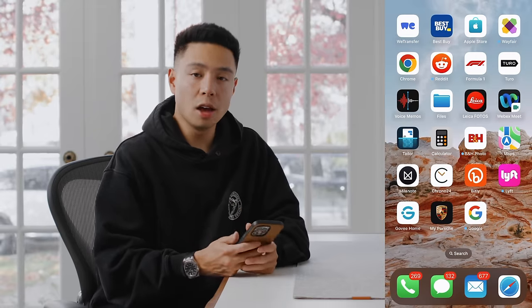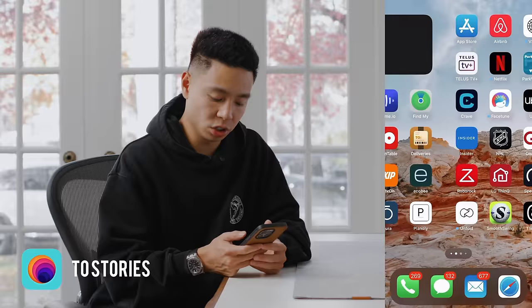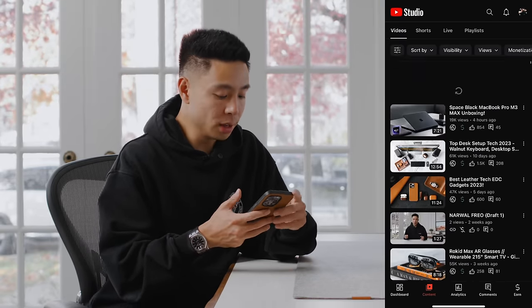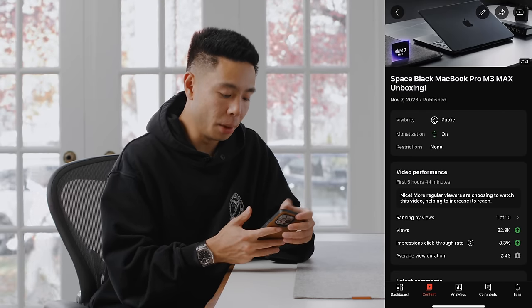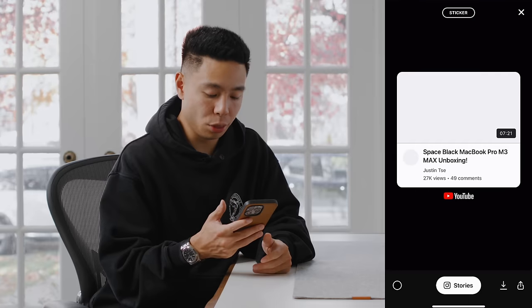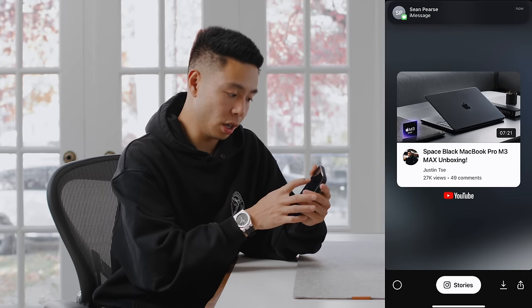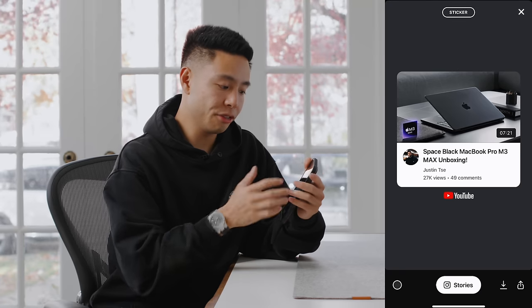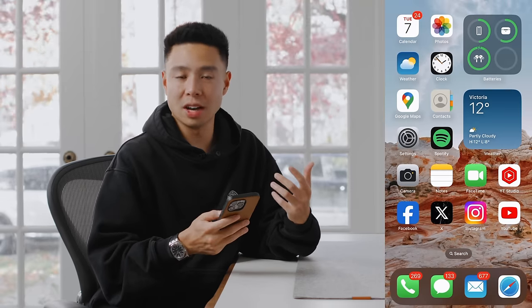Another tool I have is Two Stories — it lets me share something to my Instagram Stories, like my YouTube video, in a very visually appealing form. Say I go to today's unboxing of the Space Black MacBook, I just hit Two Stories and it takes the thumbnail, lets me change the background and colors, and it looks amazing. That's how I share stuff and it's very handy.